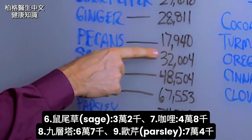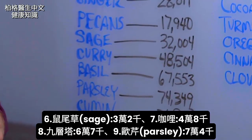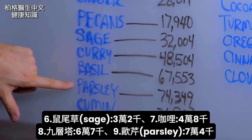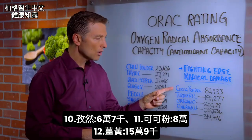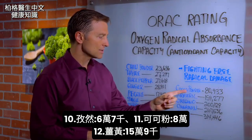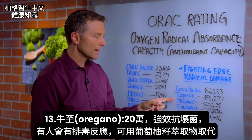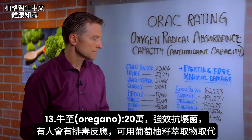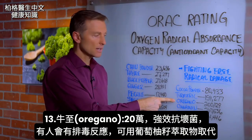Sage, 32,000. Curry, 48,000. Basil, 67,000. Parsley, 74,000. Cumin, 67,000. Cocoa powder, 80,000. Turmeric, 159,000. Oregano is 200,000, which is really good as an antibacterial and antifungal.